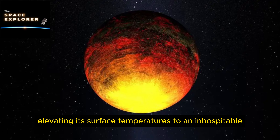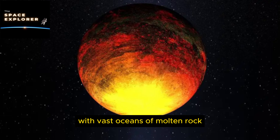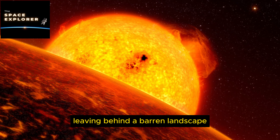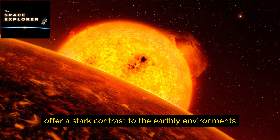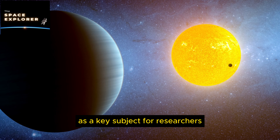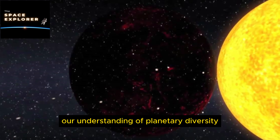Orbiting remarkably close to its sun-like star, Kepler 10b embarks on a rapid journey around its host, completing a full orbit in less than 20 hours. This proximity subjects the planet to intense stellar radiation, elevating its surface temperatures to an inhospitable 2,500 degrees Fahrenheit. Such extreme heat has earned Kepler 10b the moniker of a lava world, with vast oceans of molten rock believed to cover its surface, leaving behind a barren landscape illuminated by rivers and lakes of lava.